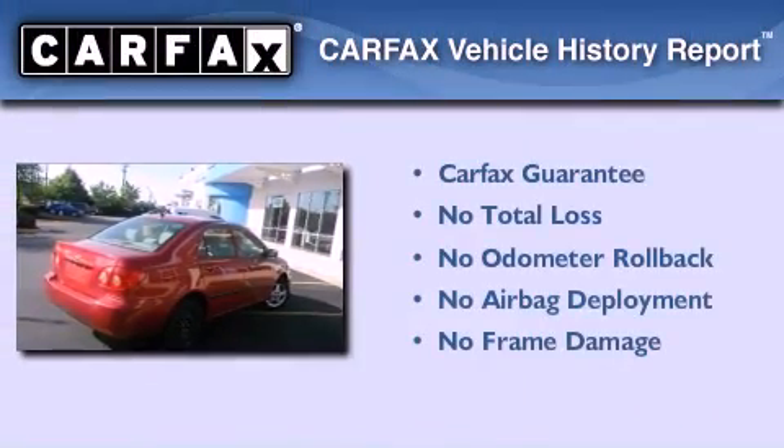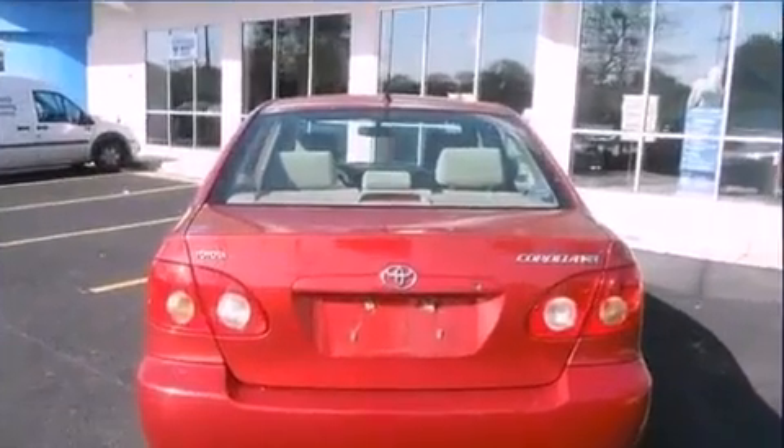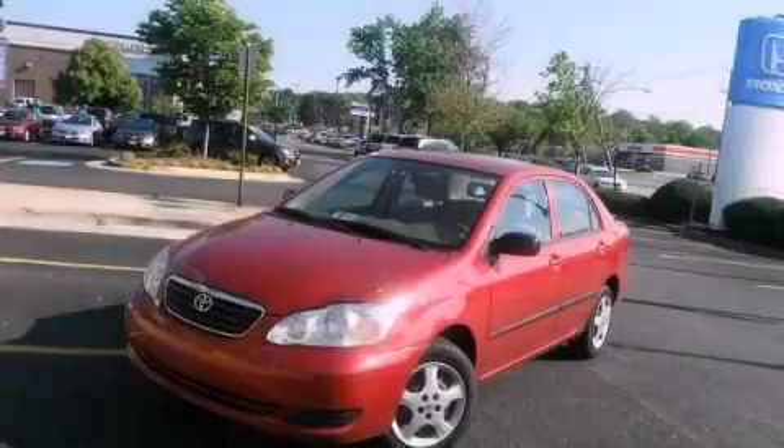Not to mention that this Toyota qualifies for the Carfax buy-back guarantee. We hope you found this video informative. Please contact us today.